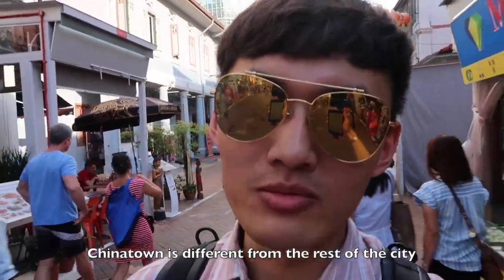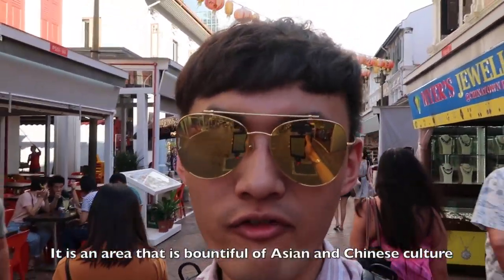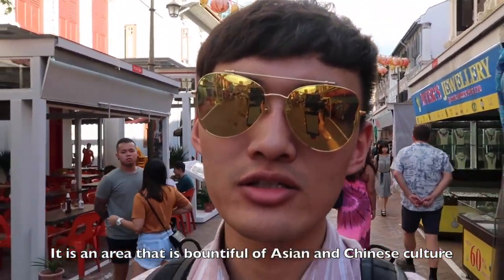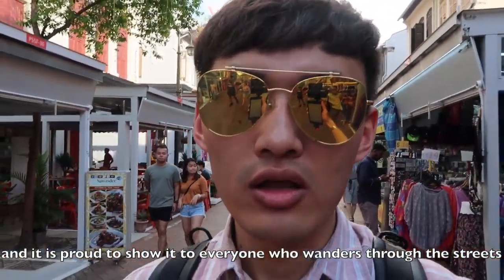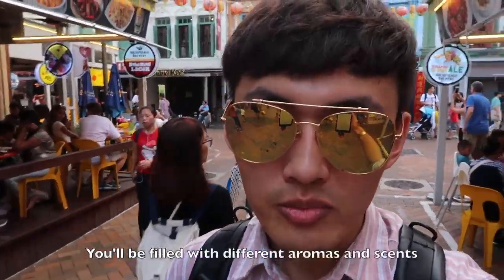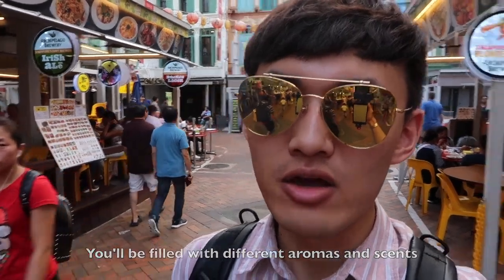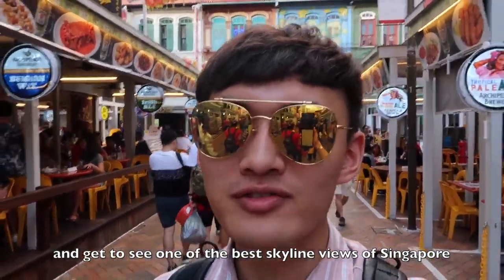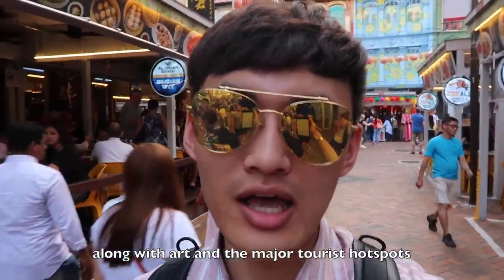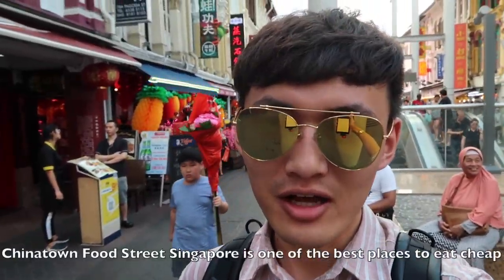Chinatown is different from the rest of the city. It is an area full of Asian and Chinese culture, and it is part of showing that culture to everyone who wanders through the streets. You will be filled with different aromas and scents from the local culture, and get to see one of the best skyline views of Singapore, along with art and major tourist hotspots.